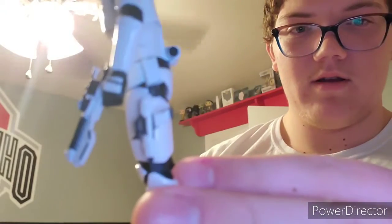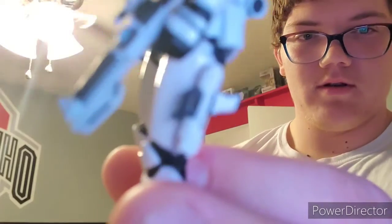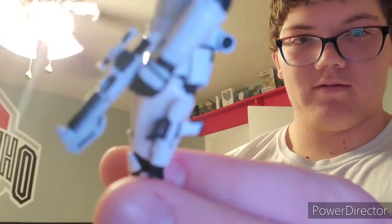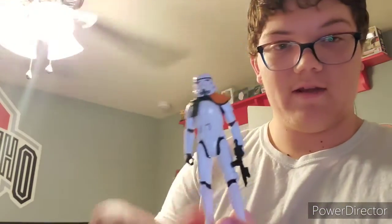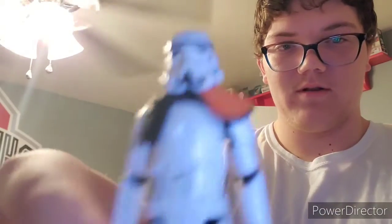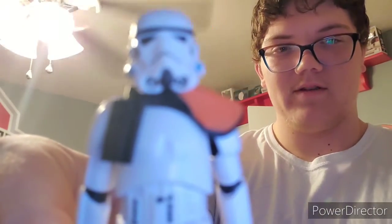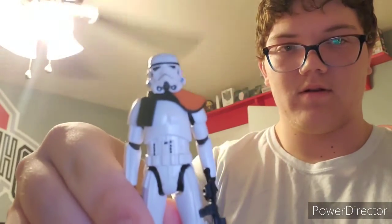That Nerf gun prototype is like a hundred bucks or something. And then we got a Stormtrooper Commander — the original Stormtrooper — which is really cool. The camera won't focus, but there's that one.